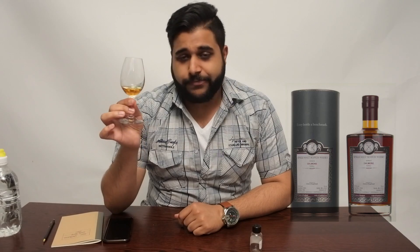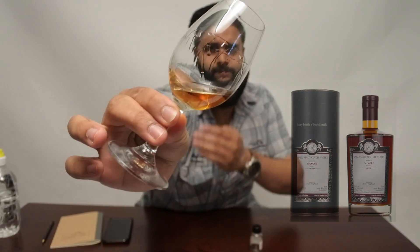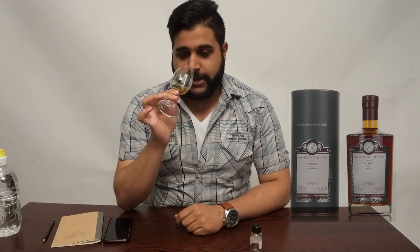We'll begin our assessment with the colour. I'm going to go with a quite deep mahogany. Have a look at that — it is quite a deep mahogany, very dark, and this is all natural colour.